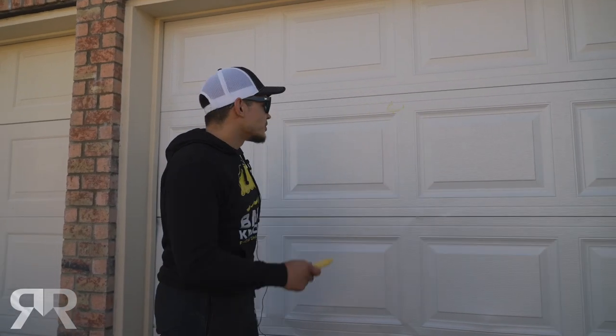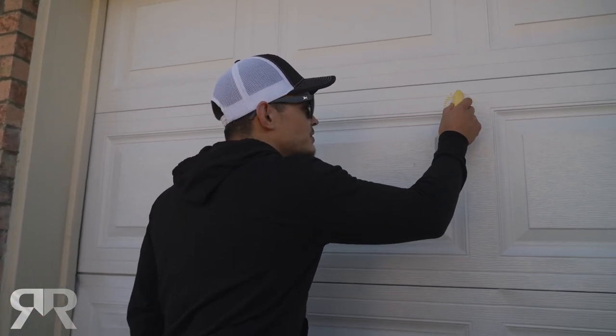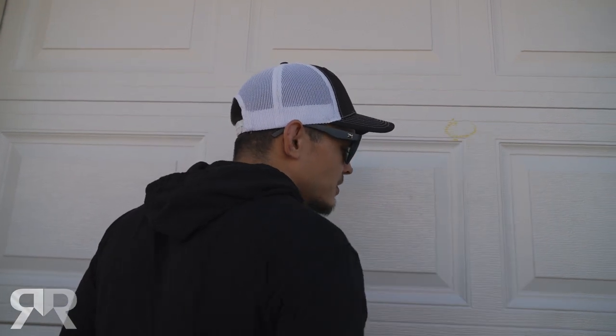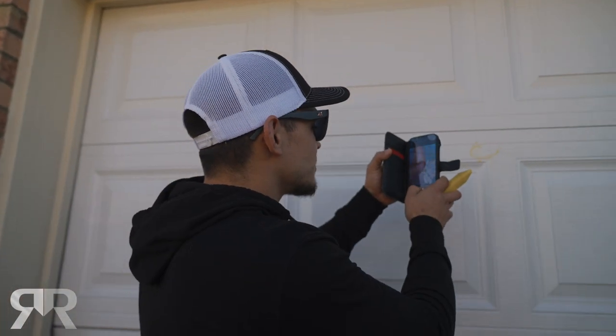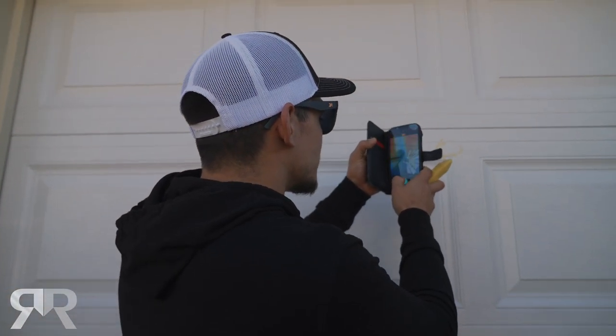Another thing we don't want to miss is over here on the garage. There is a little bit of damage here on the garage that we found. There's some manufacturing damage down here that we're not going to add to the claim because this was totally separate. But this is definitely a hail strike that we want to add to our claim.